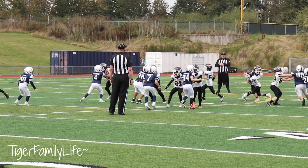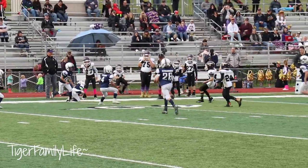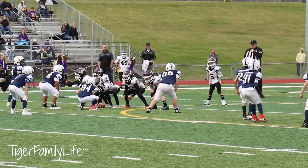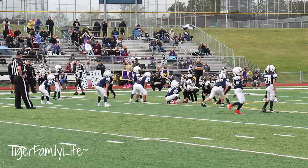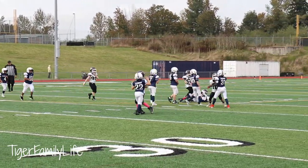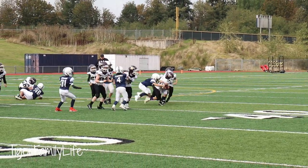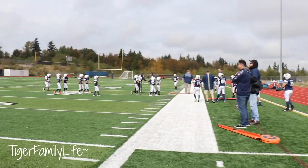First and ten for Lake Stevens — hands it off, running to the right side, going all the way, spins off. First down. Flag down — false start on offense. First and ten again — runs up the middle. Second and long. Snaps — nice play on the defense. Third and long. Snap — he's going to keep it, coming up the middle and gets hit. That is game! 49-0.